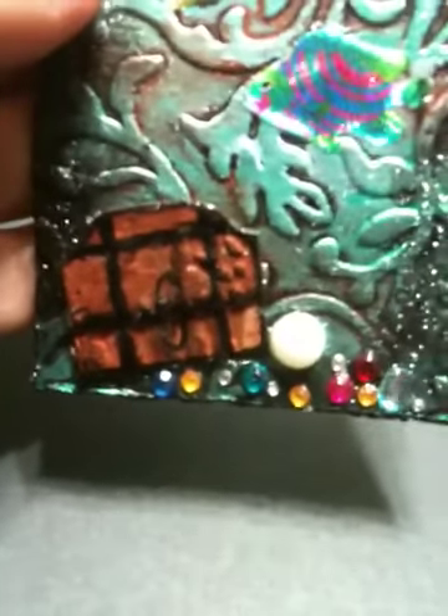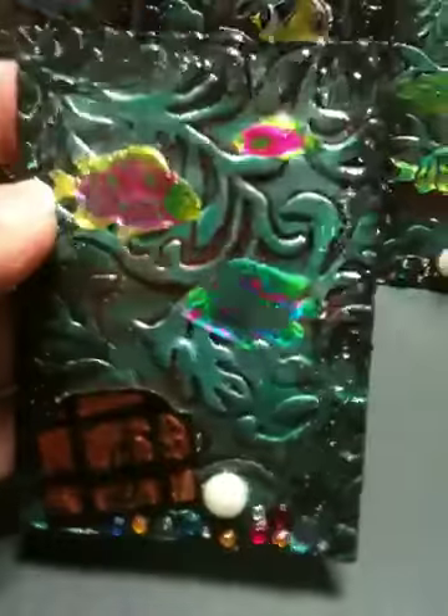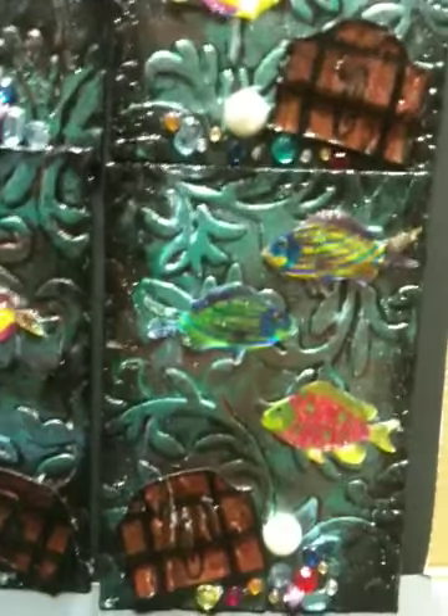I was looking for a treasure chest and couldn't find anything, so I made my own — just used a couple pieces of chipboard, distressed the chipboard, drew on it, and added that with some jewels at the bottom of the seabed.